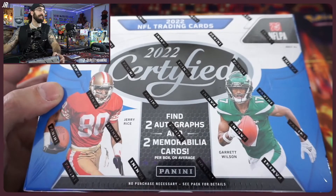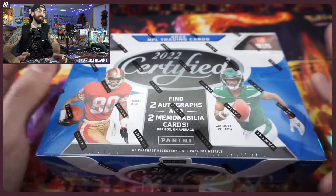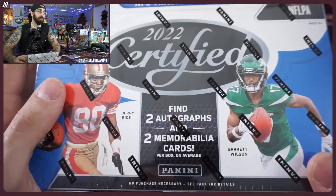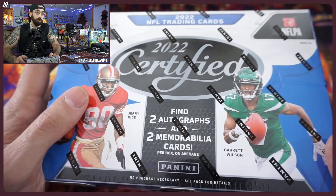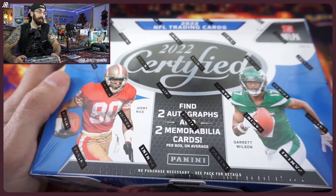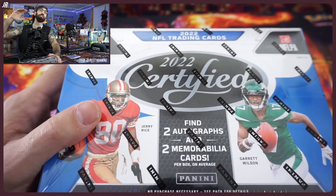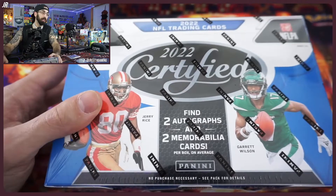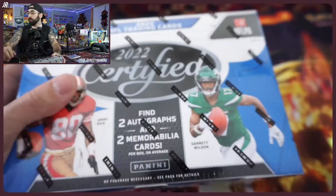Today I want to do another hobby box. Yesterday we did NBA Select Hobby, today we have Certified. What I love about this box is it's about 200 bucks — affordable for most individuals who never had a chance to get a hobby box. You're going to find two autos, two memorabilia cards per box on average, and a ton of cool stuff.